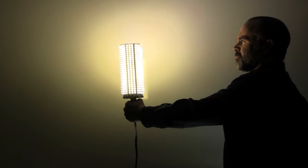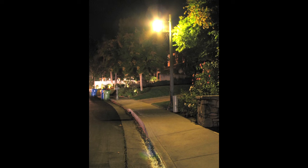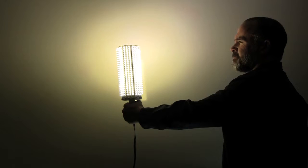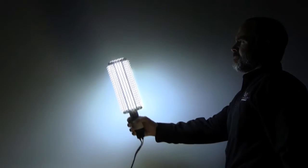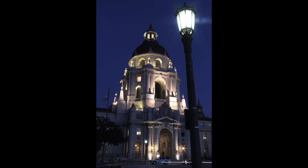The lamp comes in various Kelvin temperatures. The warmer Kelvin temperature commonly replaces high-pressure sodium lights and are often used in historic-style fixtures for an antique look. The cooler Kelvin temperatures are used for a brighter white look and help identify true colors of objects being lit.